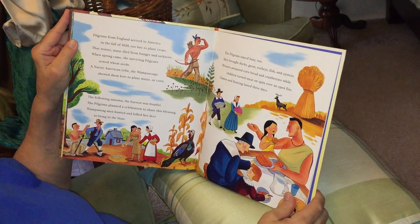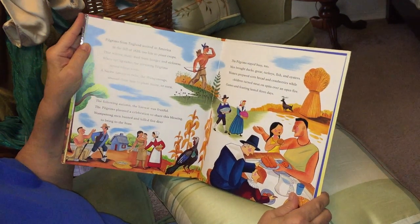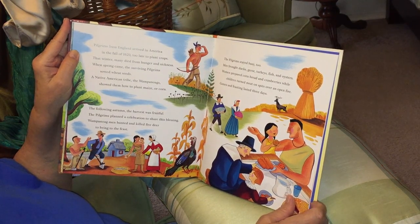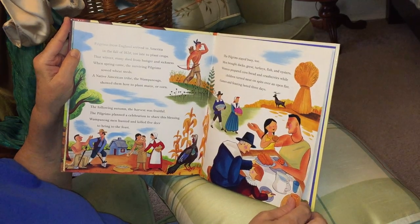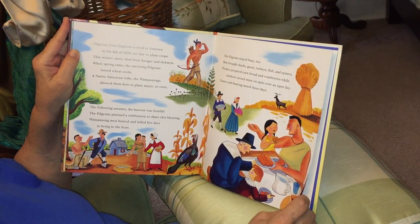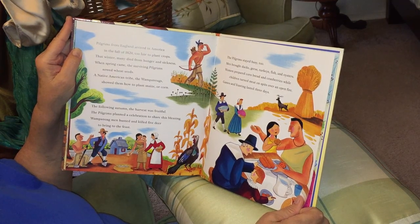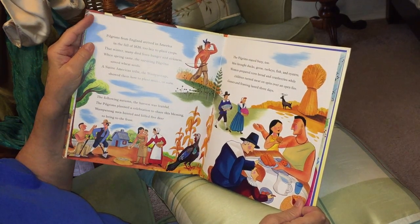The pilgrims stayed busy too. They brought ducks, geese, turkeys, fish, and oysters. Women prepared cornbread and cranberries, while children turned meat on spits over open fires. Games and feasting lasted three days.